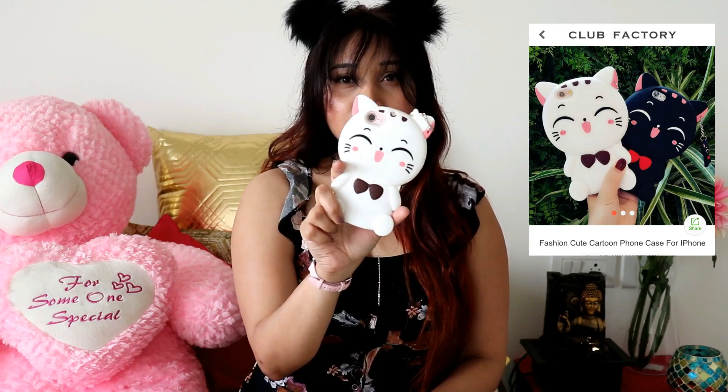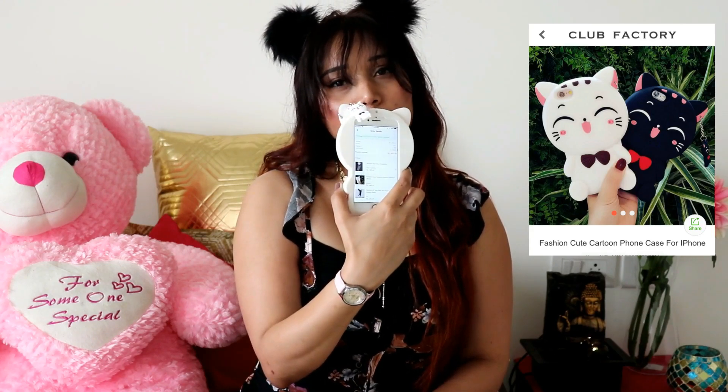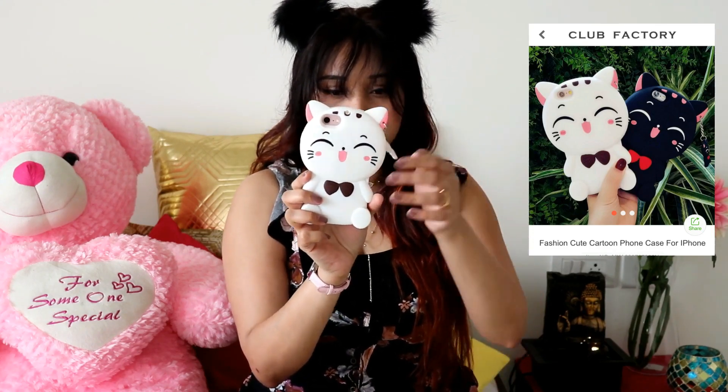The first thing I got is this really cute iPhone case. This was for 279 rupees and I think this is a very good buy. I'm really satisfied with this product — it holds my phone really well and it is very cute. You guys can definitely go ahead and purchase these kinds of covers.